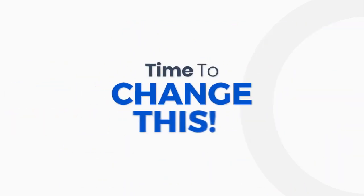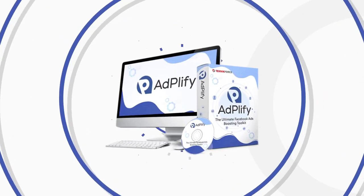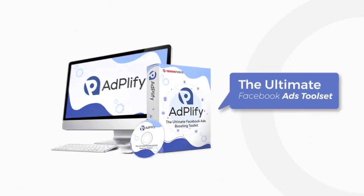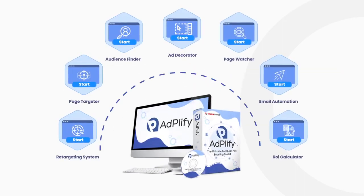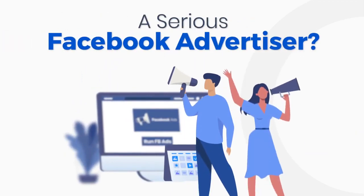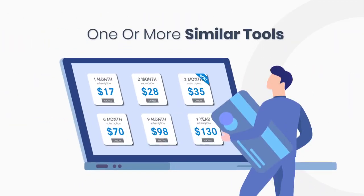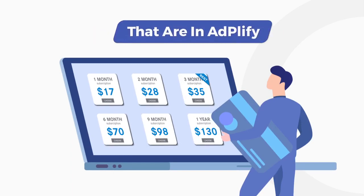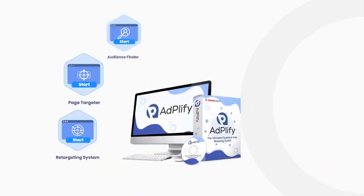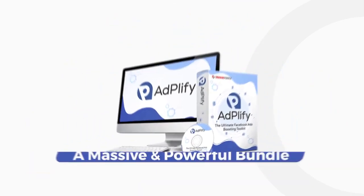It's time to change this. It's time to move to Adplify. Adplify is the ultimate Facebook ads tool set that puts the power of seven premium Facebook ad products into one place. If you have been a serious Facebook advertiser, you may have been paying for one or more similar tools separately month after month. Adplify brings everything together in a massive and powerful bundle.